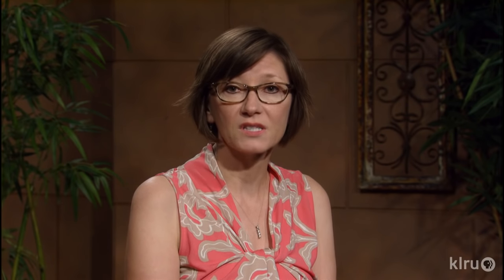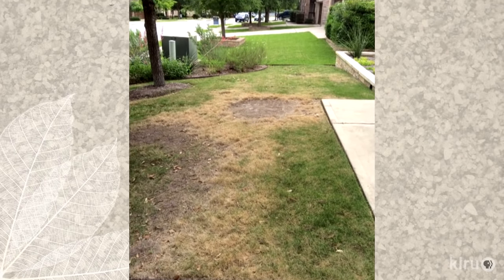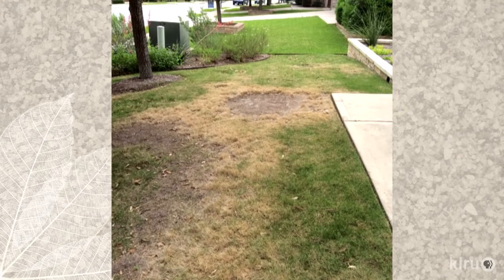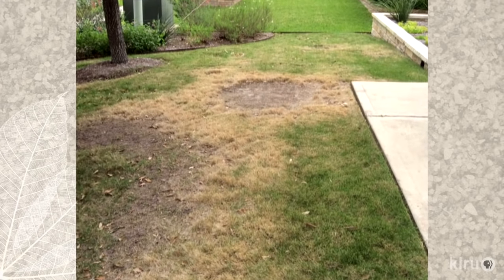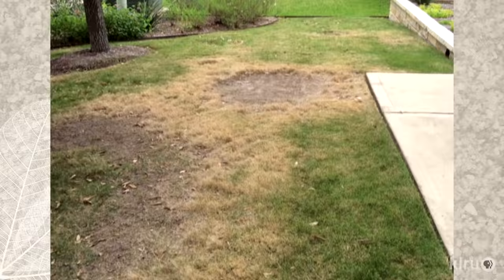Since Christine mentions that she had the lawn aerated and fertilized, we concluded that the damage was likely caused by brown patch, a fungal disease that thrives in just the conditions that were present in Christine's yard at the time she first noticed problems. Brown patch is most likely to become a problem during the late spring or early summer, when days are very warm but nights are still relatively cool. Heavy dew is also most prevalent under these conditions, giving the fungal spores all the element they need to have explosive growth.